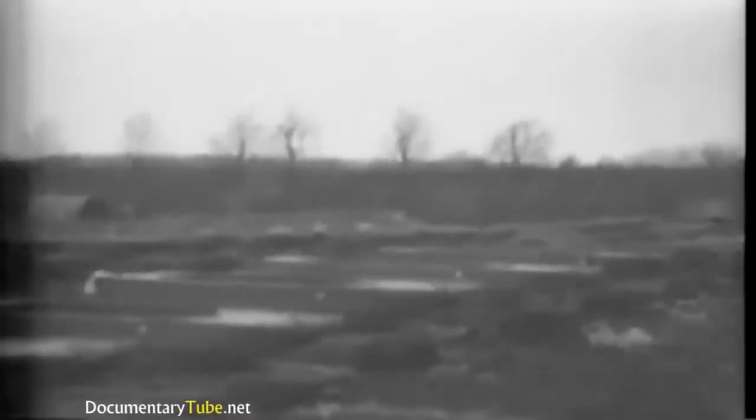Bailey Bridge equipment, collapsible boats, rafts, pontons — all earmarked for a Rhine assault — are stacked up in a forest clearing. This bridging dump is maintained by Canadian units awaiting the signal to commence operations against the Reich River barrier.